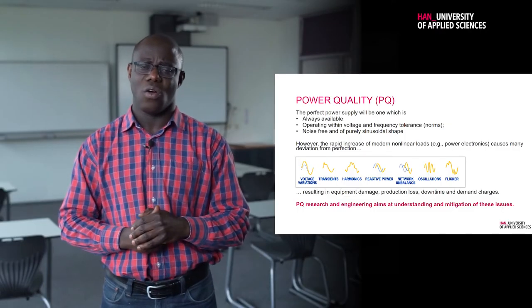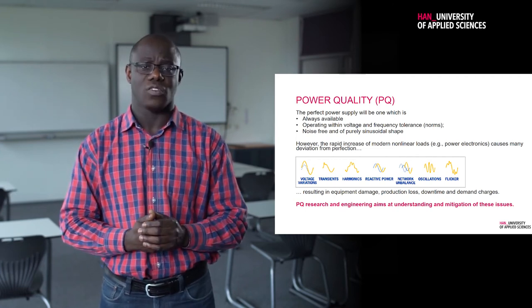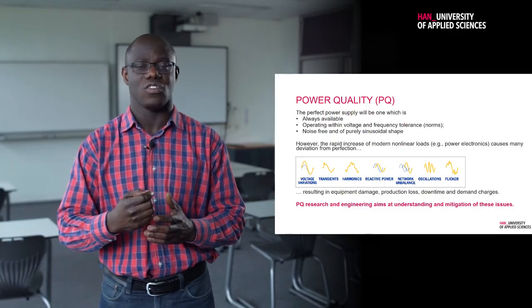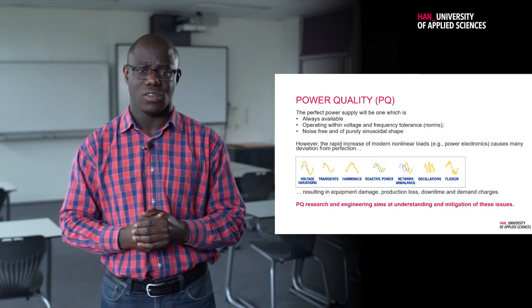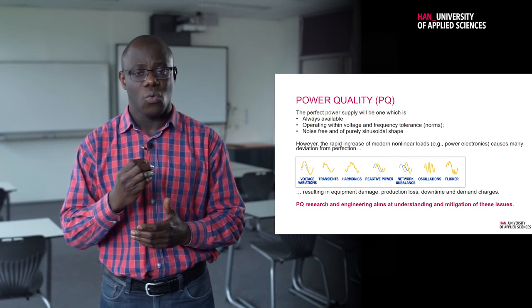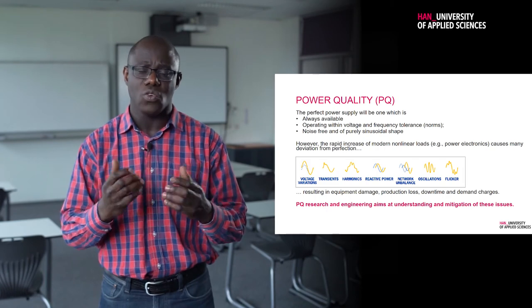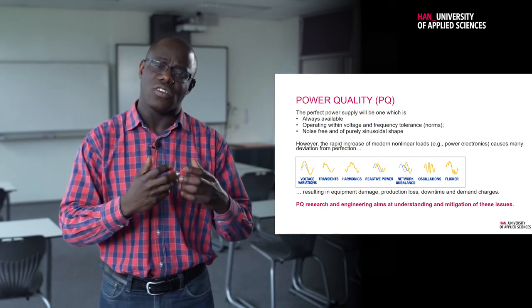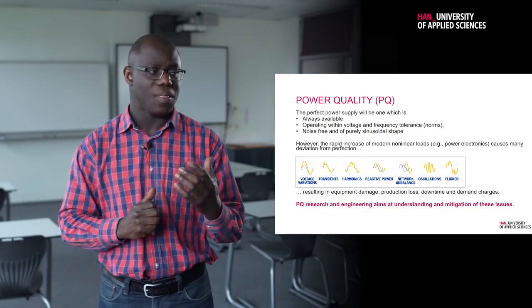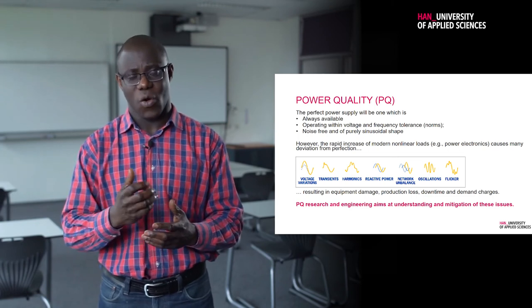Next is Power Quality. Power quality can be likened to water flowing to our homes — we want water, but not just any water, at a certain quality so that we can use it. The same applies to electricity. We want to have it, but at a good quality — we don't want it to be flickering or going up and down. With all these new technologies, can we still maintain the quality of the power system? That is what this course helps us achieve.